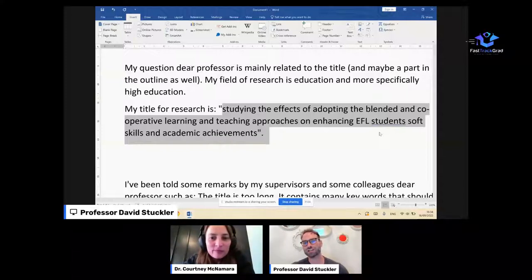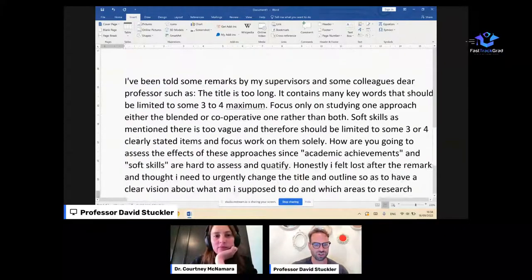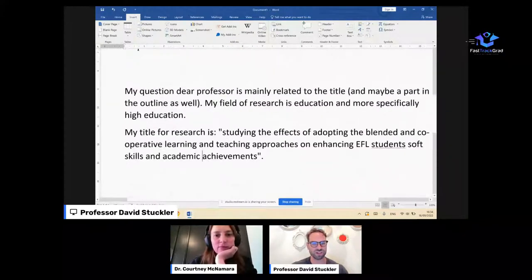So much can be diagnosed from a title. Often if your title is unclear or not on point, it's a sign that there's a deeper problem with the underlying research. In some ways a title is not just a title. Courtney, your immediate reactions on the title — and Saeed has also shared some comments from the supervisor which we'll come to in a second.